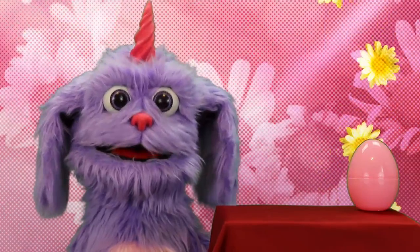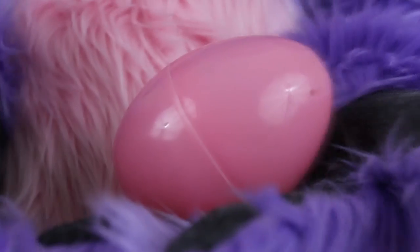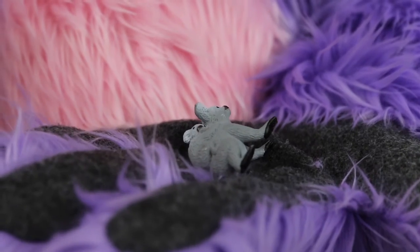Now we have pink left. Let's look inside. Let's take a look! A koala bear!